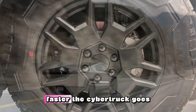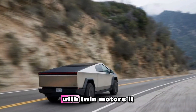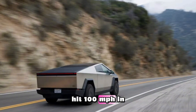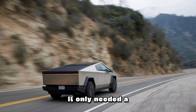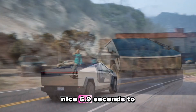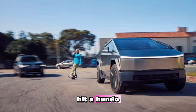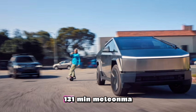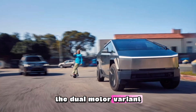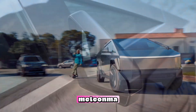The gap widens the faster the Cybertruck goes. With twin motors, it hit 100 mph in 9.6 seconds, whereas with three motors, it only needed 6.9 seconds to hit a hundred. While the Cybertruck Beast can reach a top speed of 131 mph, the dual-motor variant is limited to 113 mph.